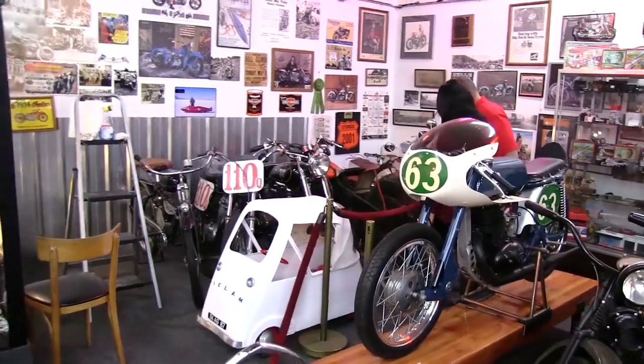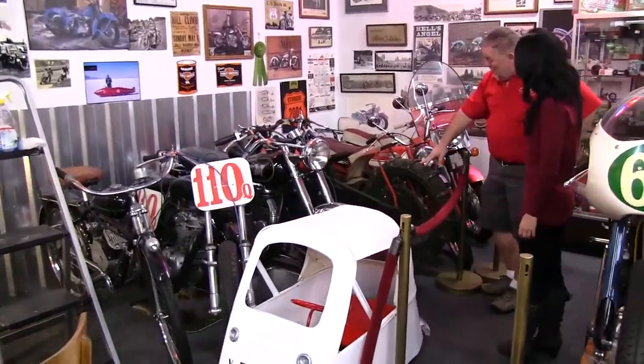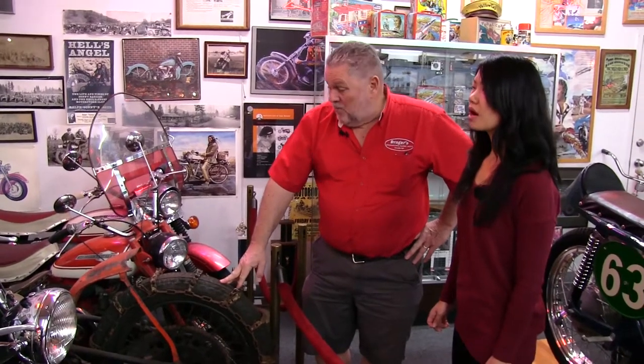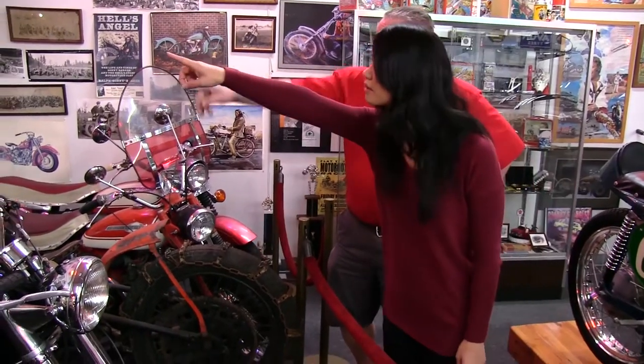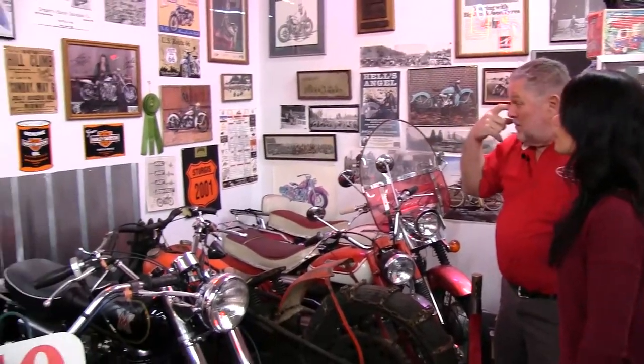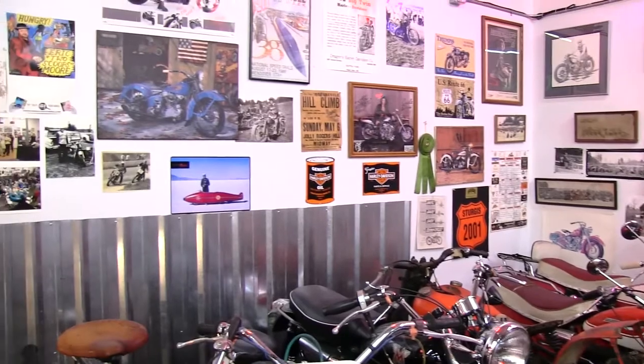This motorcycle is the same age as me — it's a 1942, and I have not had it running since 1965 probably. The last time I rode it was on a hill climb, I think it was the Jolly Rogers hill climb. That picture over there shows where it says hill climb, though that's not necessarily the one I was at.